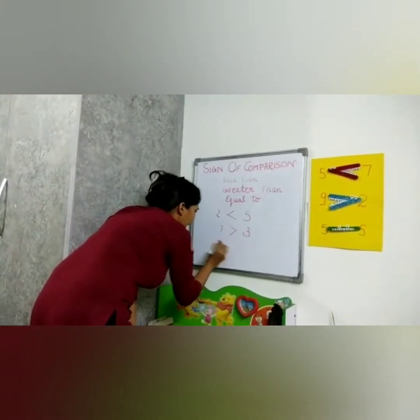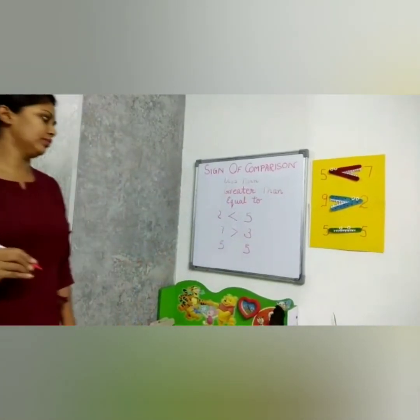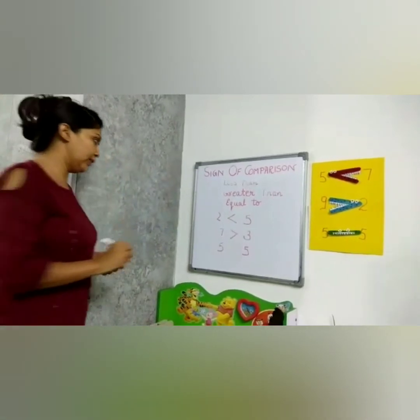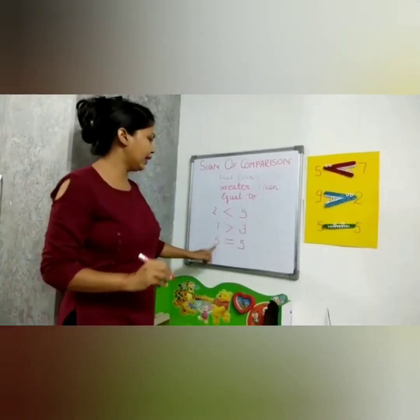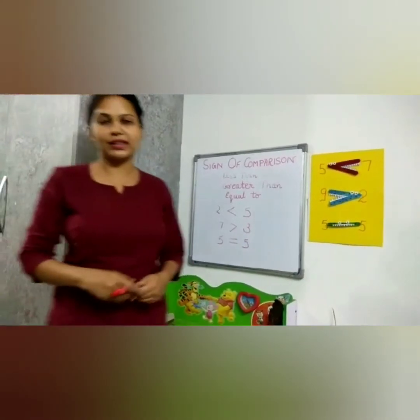Now five and five. What will Crokey do? Five is equal to five — both the numbers are the same. So Crokey will sit and wait, and we say five is equal to five. This was all about signs of comparison.